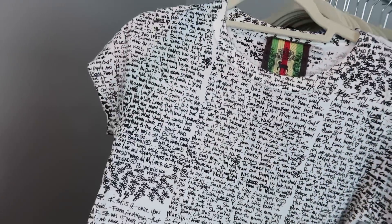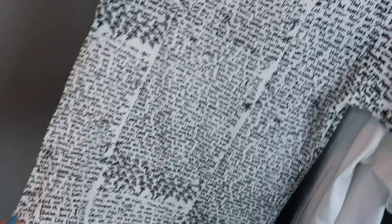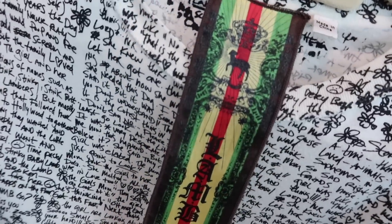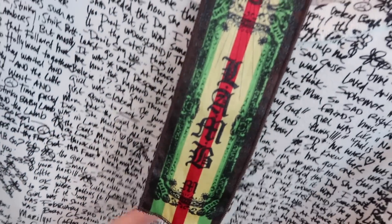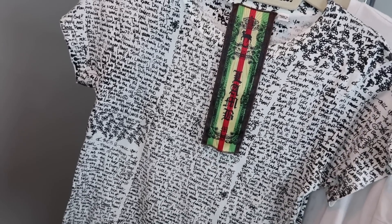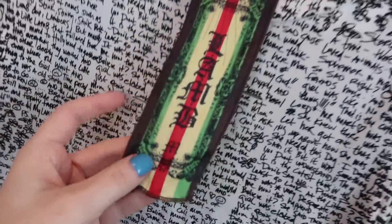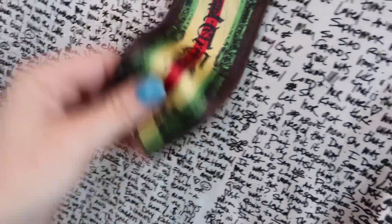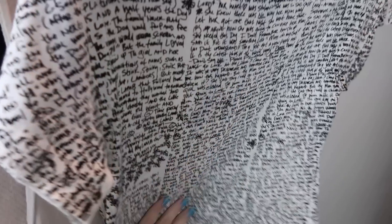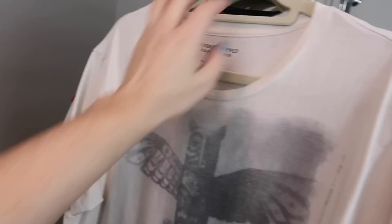I also have a graphic tee by Lamb, which is Gwen Stefani's clothing line. My grandma found a piece of this in her most recent haul and I hadn't seen it in forever, then I found a piece too — she kind of sent the vibes to me. It's a size medium but fits more like a small. All over it, it has the story of Lamb in Gwen Stefani's handwriting. I think that's a pretty cool collector's piece.